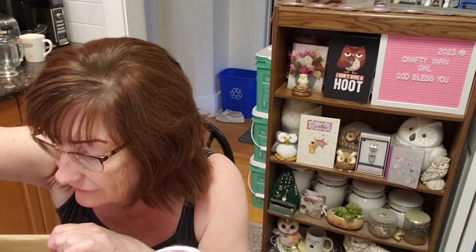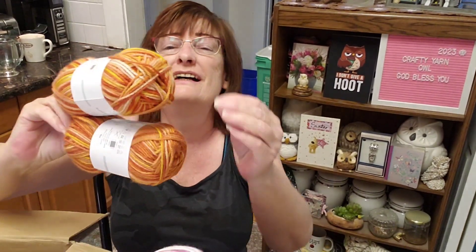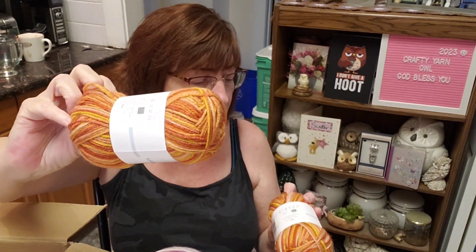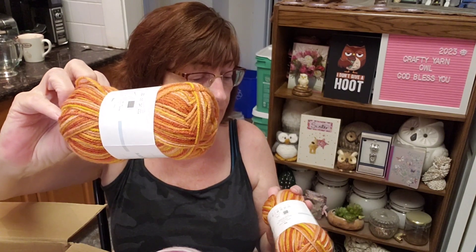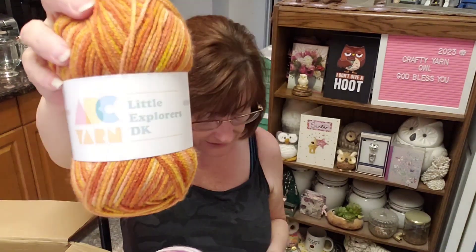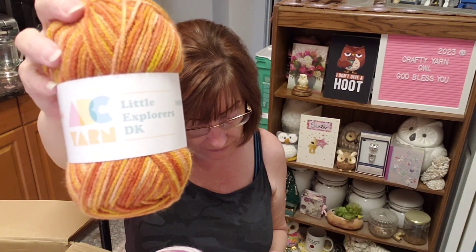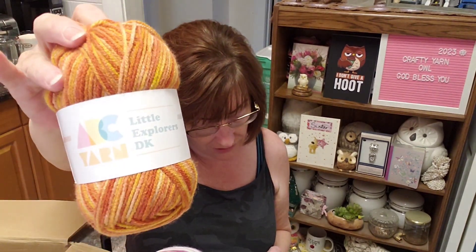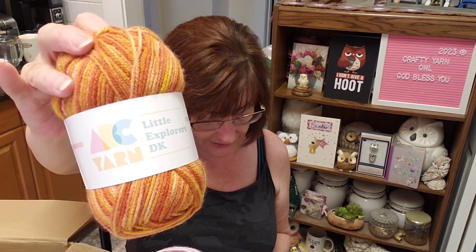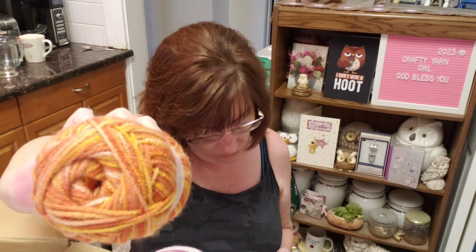Now look at these — they have yellow and like a rusty color, more of a gold than a yellow, a lighter rusty color, and white. That's gorgeous! These are ABC Yarn Little Explorers DK, 50 grams, approximately 150 meters / 164 yards, 100% acrylic, made under license in Turkey. The color is Sahara 005 — gorgeous! Machine wash, dry flat.